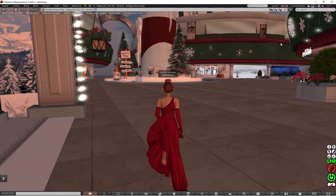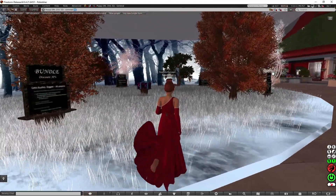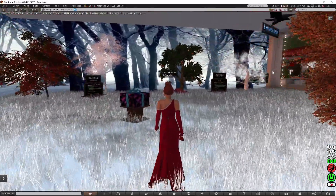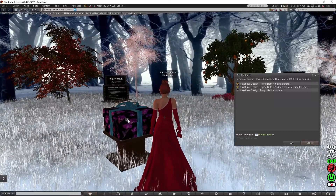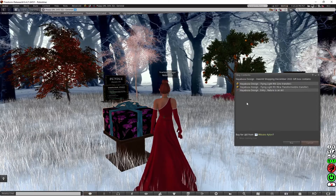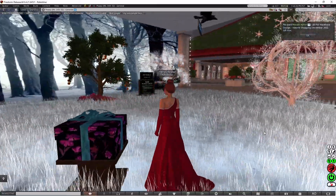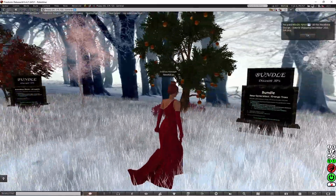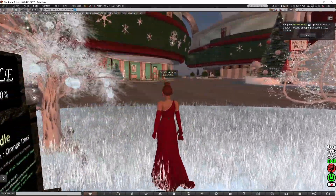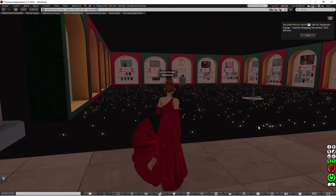I'm going to go to the next one to see what there is. There's a nice present here — Hayabusa Design, and you get a flying light. I'm going to get that. There are also some bundles for sale as well. I wonder what's at the next one.